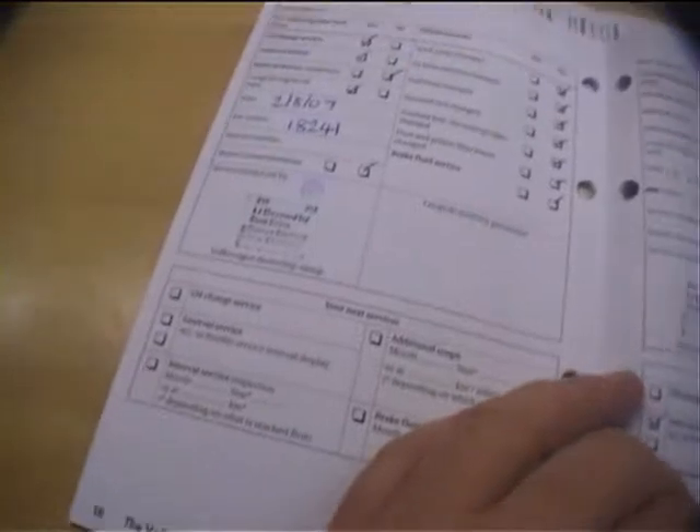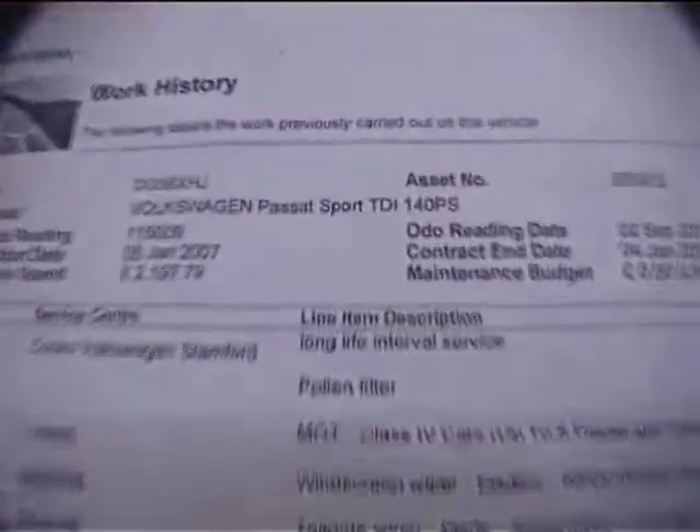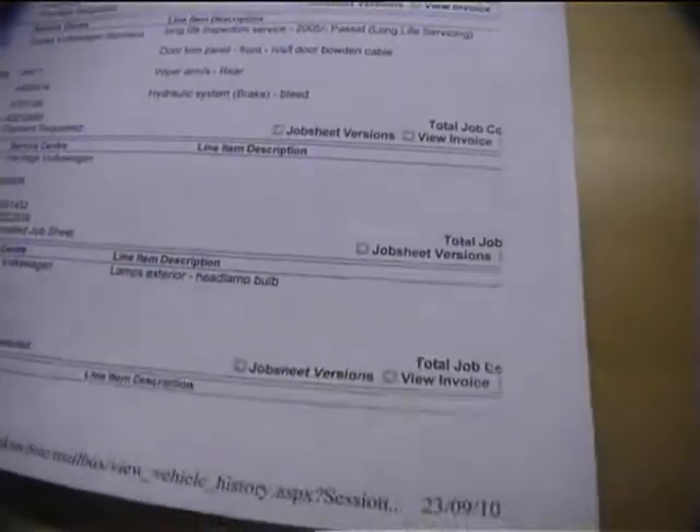The first stamp is at 18,241 done at LJ Shepherd, Dane Street, Bishop Stortford. Next one done at 37,000 at the same VW main agent. Next one at 55,000 at Heritage Westbury, and 74,000 was the next one after that, also at Heritage Westbury. Then 94,000 at Cooks, and 116,180 was the last service in the book. There are some receipts and service history bills to back it all up, and a printout showing £2,197 spent on the car from the day it went on the road.